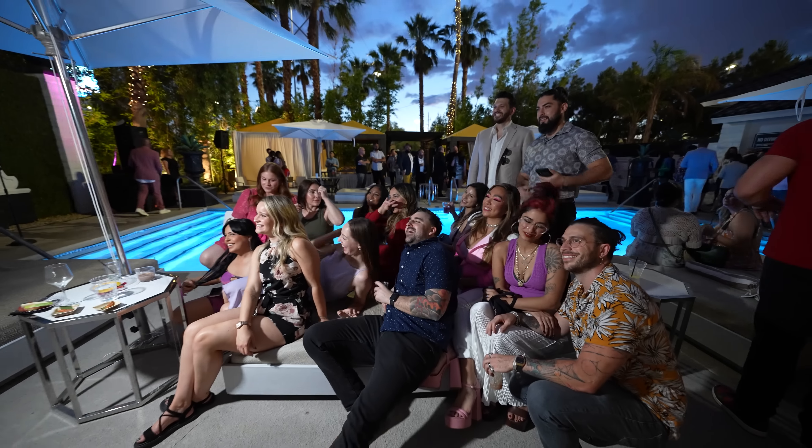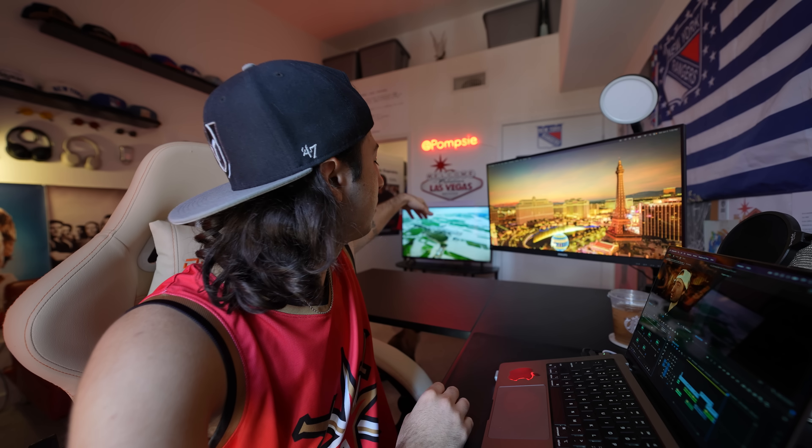That wraps this one up. Big thanks to Dakota for letting us tour Veer — I thought it was really cool, though personally I prefer living away from the Strip. But for a lot of people it would be amazing. As for The Lexi, I had a really good time at the grand opening — there were a lot of other YouTubers and Vegas content creators there, great conversations. I'm looking forward to doing a full video there soon. Thanks for watching, make sure to subscribe, and I'll see you in the next video!